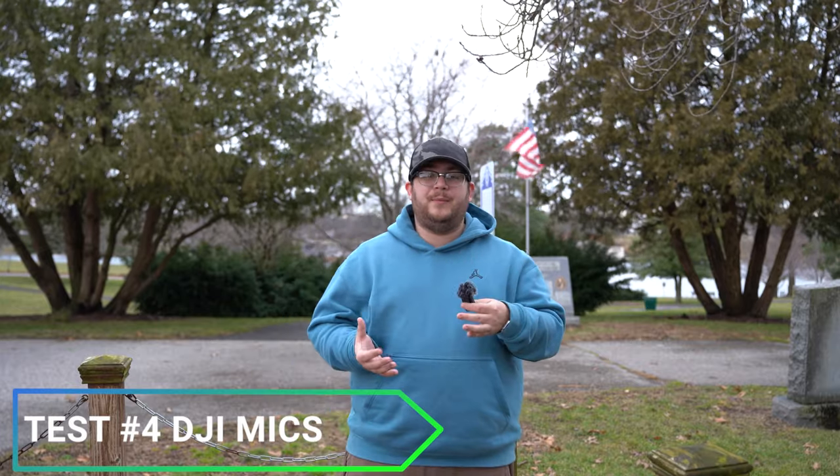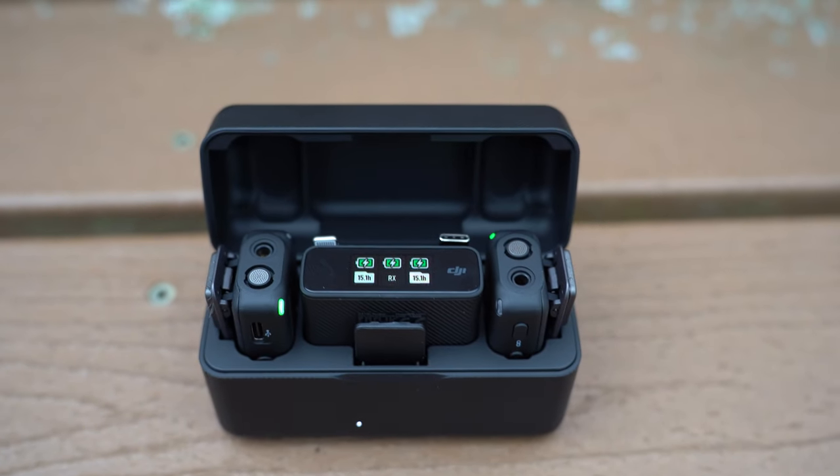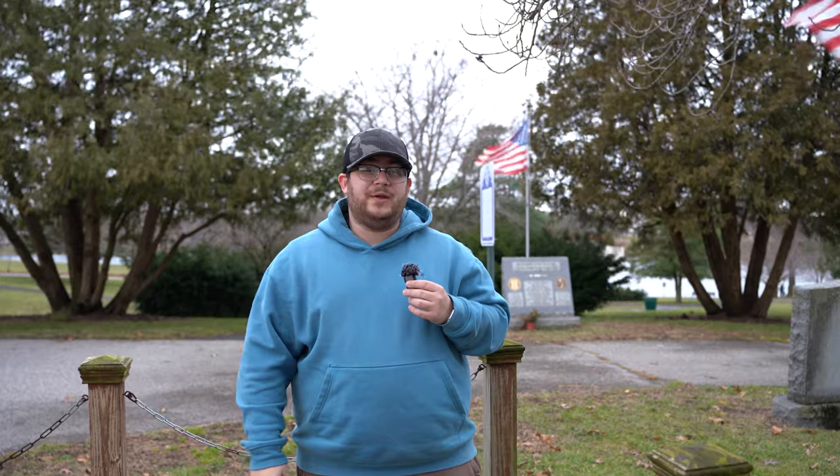Audio test number four is the DJI mics. I'm holding one right here in my hand. What I love about these is that they're handheld and can be clipped right to your shirt — very easy for vlogging, Instagram Reels, or interview-style content. You can also use a lavalier mic just like with the professional ones: it plugs right in, you put the transmitter in your pocket, and you just have a little fluffy microphone on your shirt. The only downside is they run out of battery quickly, but they come with a charging case that charges them fast — kind of like AirPods. Great to use if you're on the go.